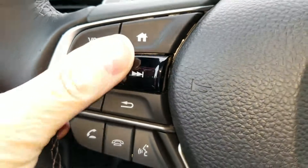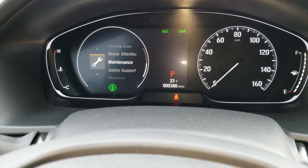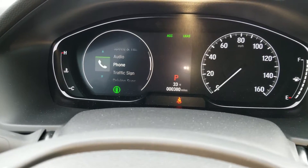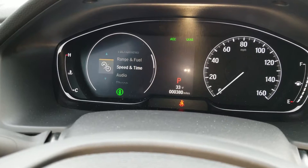The home screen over here, and then I can scroll through all the different features and whatever you like to see on your dash. So if you like to see speed and time, hit that.